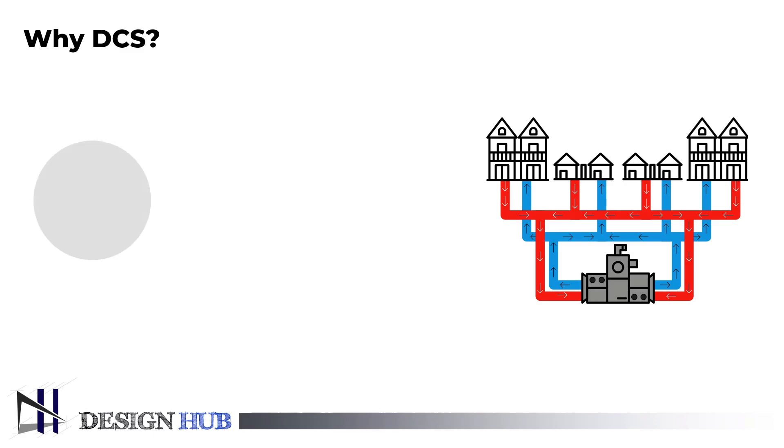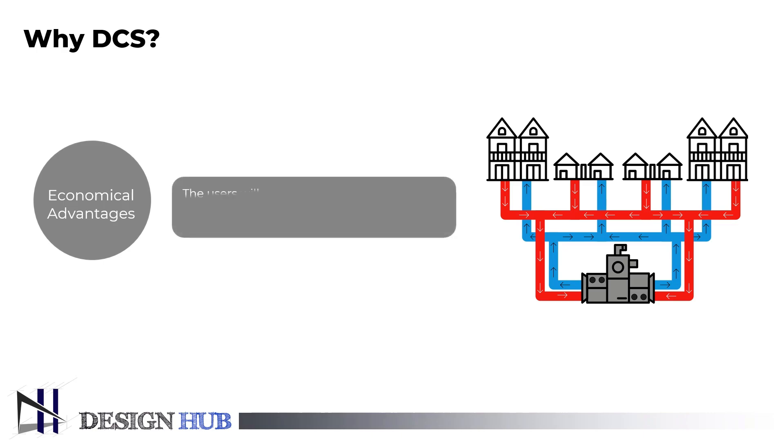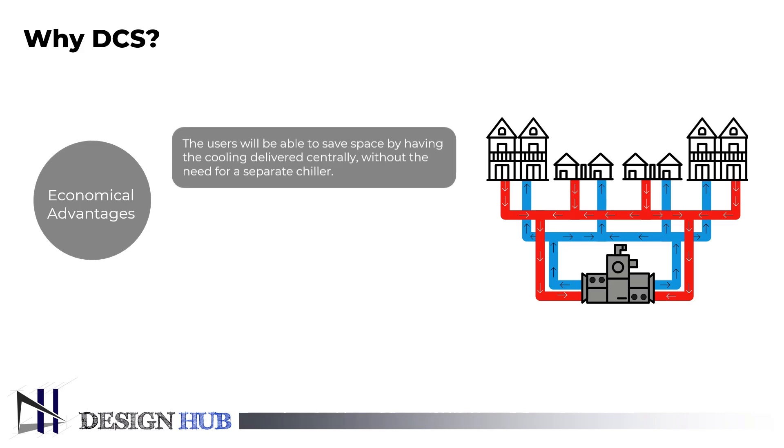Its economical advantages are: end users will benefit from space savings at their location with centrally delivered comfort cooling, because there is no requirement for a chiller as an investment cost, or concern over chiller size or capacity.